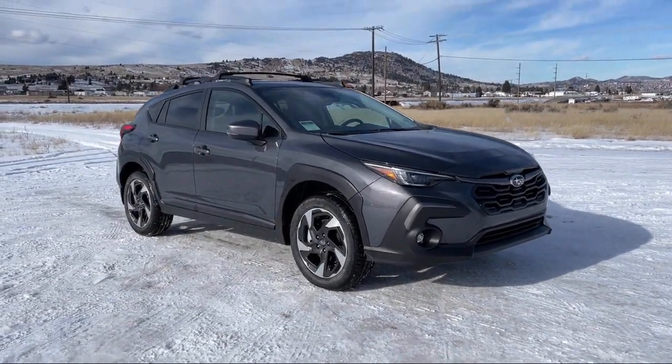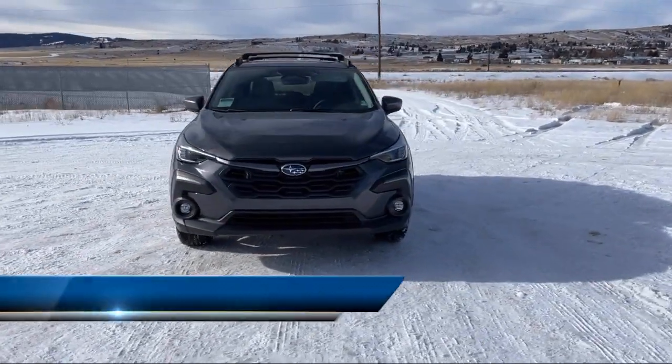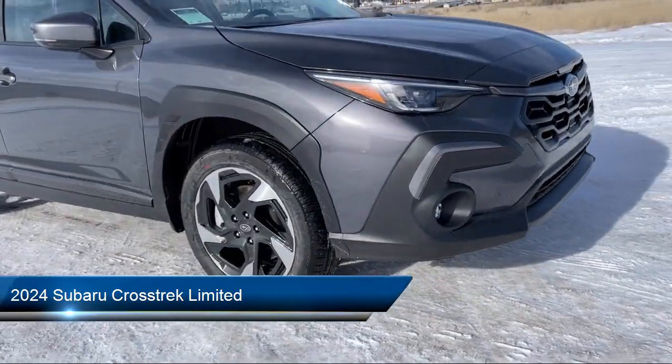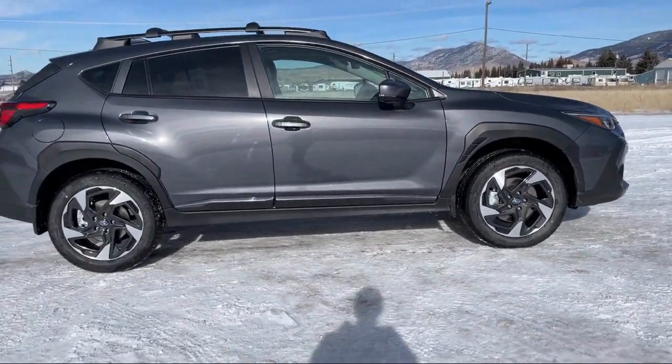Here's a look at one of our great vehicles for sale. It comes equipped with Starlink Selective Service Internet Available, Hill Start Assist, Blind Spot Detection, LED Front Fog Lights, Climate Control, Active Grill Shutters, and Lumbar Support.